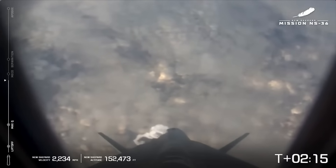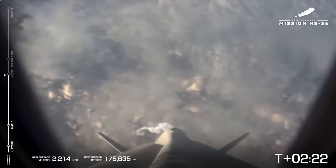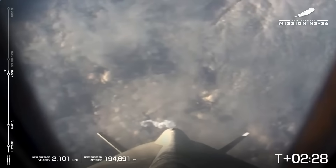Beginning throttle down. Stand by, MECO. Stand by, MECO. We hear some happy astronauts. MECO confirmed. And MECO is confirmed. That is main engine cut off.